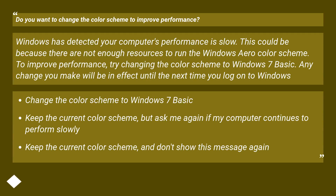The dialog reads: 'Windows has detected your computer's performance is slow. This could be because there are not enough resources to run the Windows Aero color scheme. To improve performance, try changing the color scheme to Windows 7 Basic. Any change will be in effect until the next time you log on.' Options are: change to Windows 7 Basic, keep current but ask again, or keep current and don't show again.